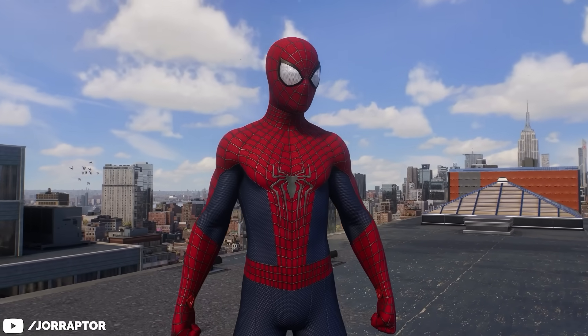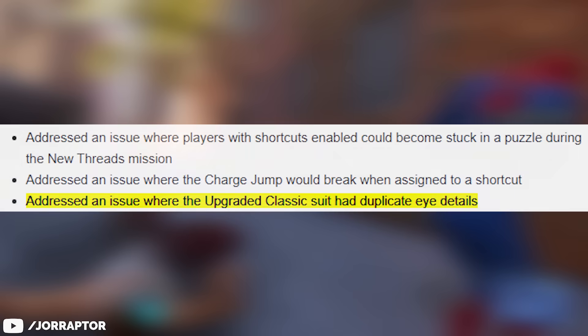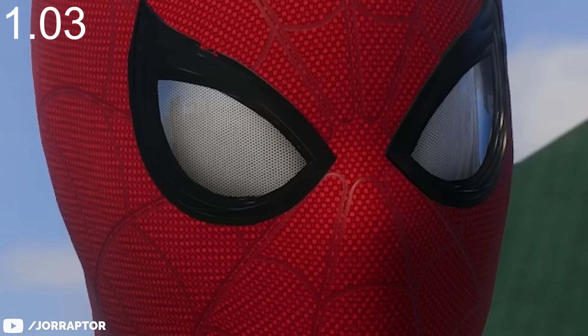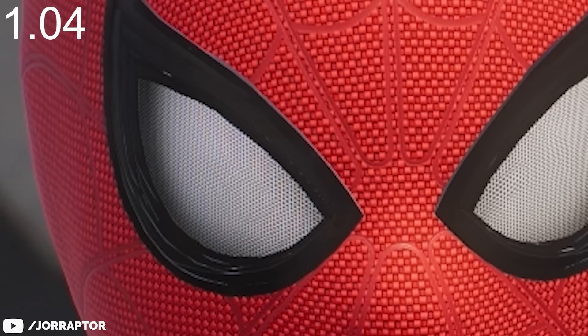In the previous update they made a fix for the Amazing Two suit. Well in this new patch we also got a suit change, this time for the upgraded classic suit — first to fix those duplicate eye details. It's kind of hard to see at first, but if you zoom into the eyes you will notice that there are a lot of tiny holes in it.